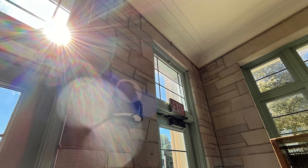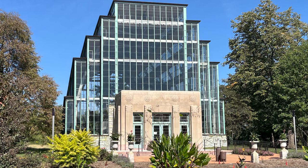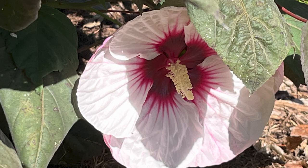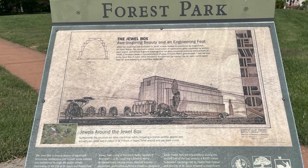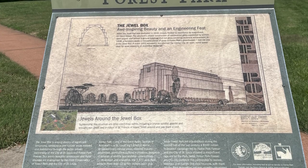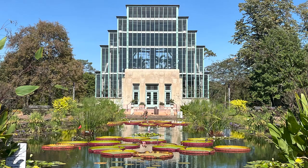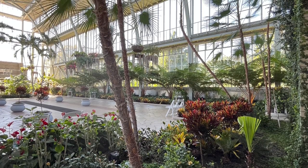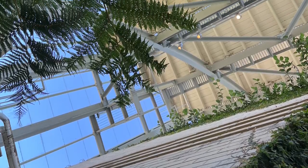Let's go outside and see more of the plants that are part of the property of the Jewel Box, St. Louis's hidden gem. The Jewel Box — awe-inspiring beauty and an engineering feat. When the Jewel Box was dedicated in 1936, crowds flocked to experience its magnificent art deco design. The structure's unique construction of cantilevered glass, supported by arched steel beams, also proved a groundbreaking — but not glass-breaking — technical achievement.